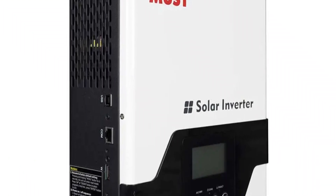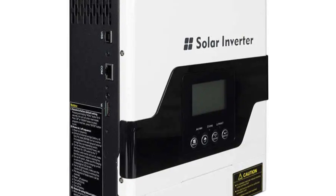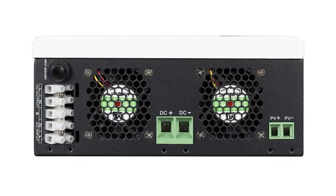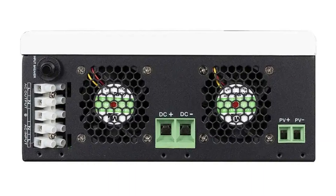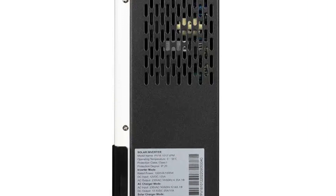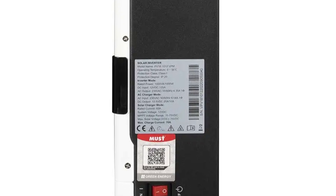It operates at a nominal battery system voltage of 12VDC, with a rated power of 1000W and a surge power capacity of 2000W. Its inverter efficiency of 93% maximizes the conversion of solar energy into usable power, contributing to overall system effectiveness. The inverter generates a pure sine wave output, ensuring stable and clean power. It maintains AC voltage regulation in battery mode, providing a steady and reliable power supply, with a quick transfer time of just 10ms ensuring uninterrupted energy supply during grid outages.